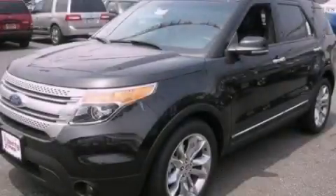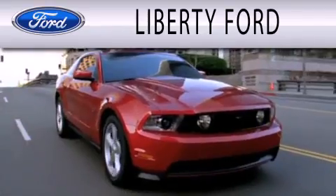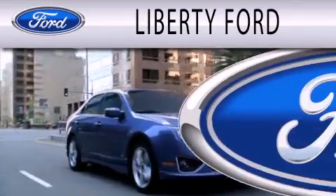Stop by today and test drive this vehicle for yourself. Liberty Ford is dedicated to doing everything possible to ensure that the experience you have selecting your next vehicle is as pleasant as possible.